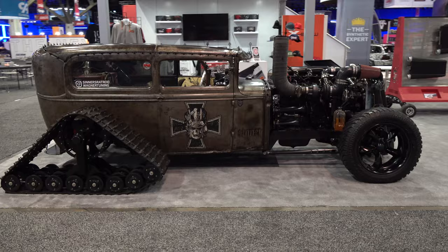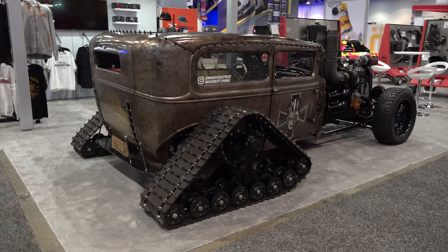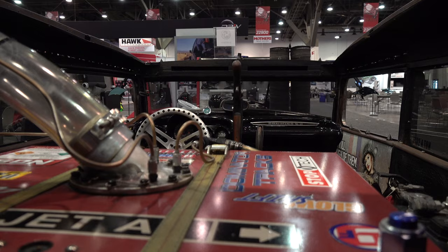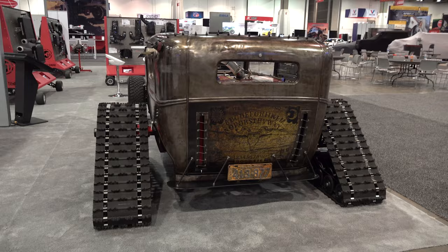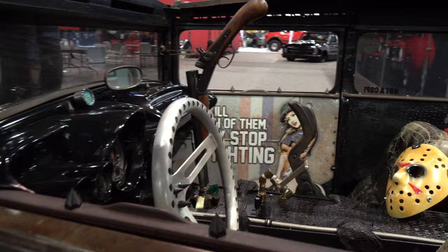There's a sticker in the window that says 'Sinners Rat Rods.' I tried to look them up but couldn't find much information on that either. It was too cool to walk by — I knew y'all wanted to see it. On the other hand, I don't know much about it except that it's a Model A with tracks on it.